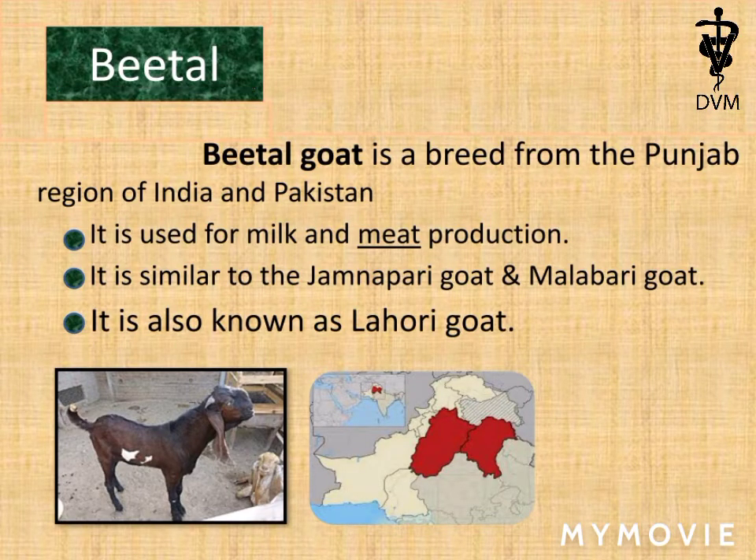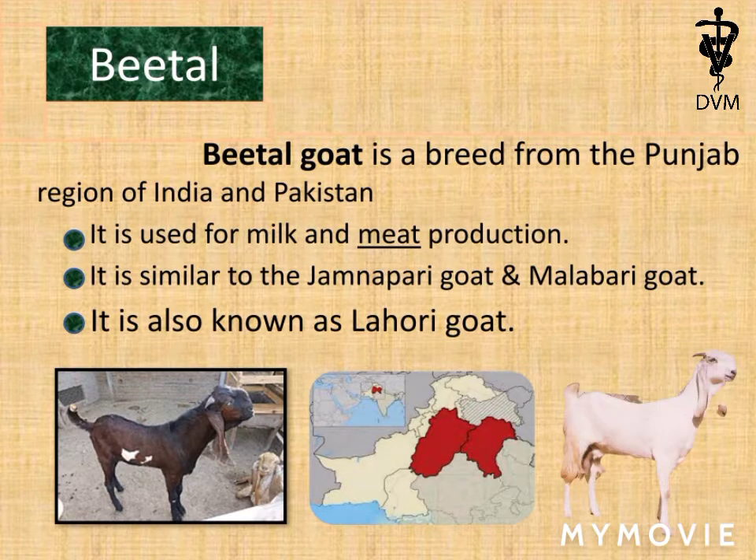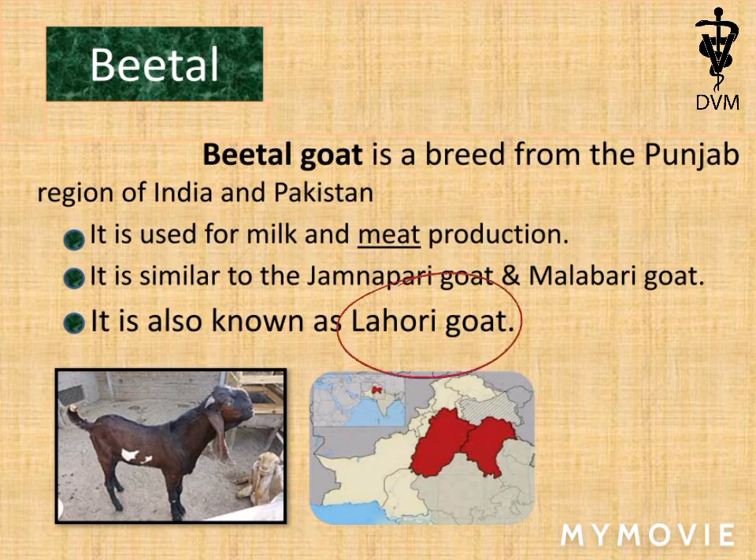Beetle breed of goat. Beetle is found in the Punjab region, in India and Pakistan. Beetle goat is used for milk and meat production. It is similar to Jamnapuri goat and Malabari goat. It is also known as Lahori goat.